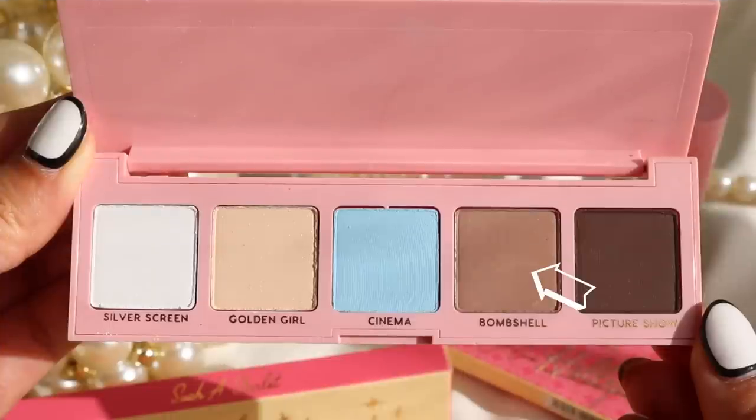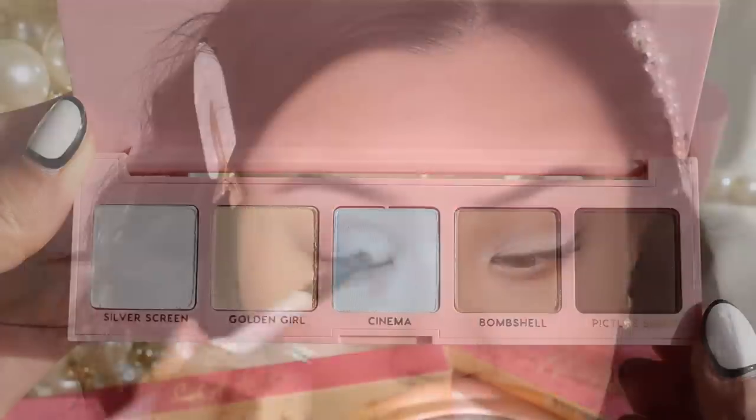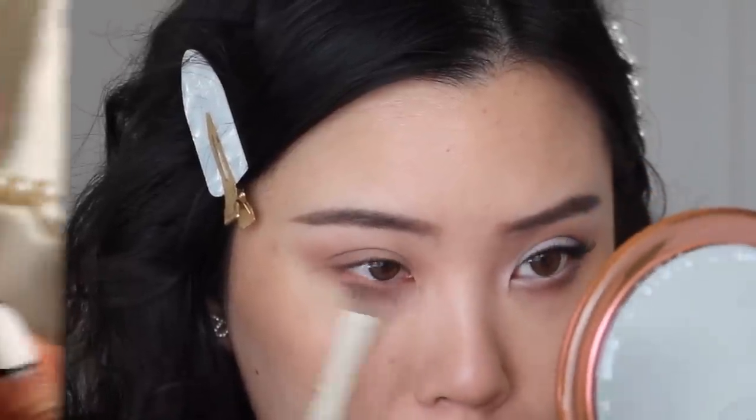Now moving into the second look using the Hello Hollywood palette. I'm first starting off with the shade Bombshell, going straight into my crease using windshield wiping motions. I feel like this is the perfect cool-tone transition for this old Hollywood look — something that Jasmine does very often. I'm getting that blended up towards my brow bone and then taking it onto my lower lash line as well.